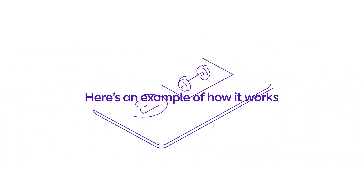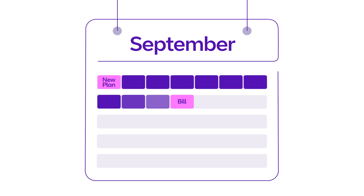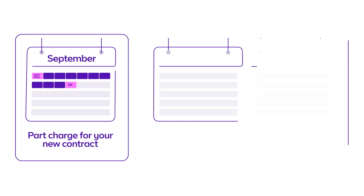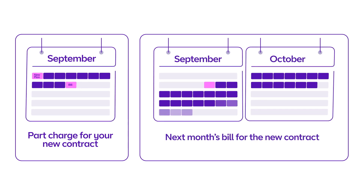It's a bit like a gym membership. Here's an example of how it works. Say you choose a new plan on the 1st of September and you currently pay your bill on the 12th. Your next bill will show the new rate from the 1st to the 11th of September — this is known as a part charge. Your bill will also cover the new plan that starts on the 12th of September. So that's why your bill can look a bit different when a part charge is added on.